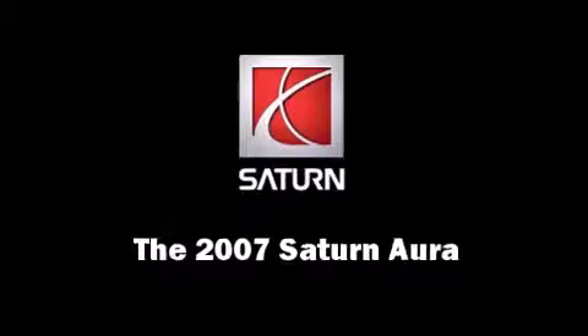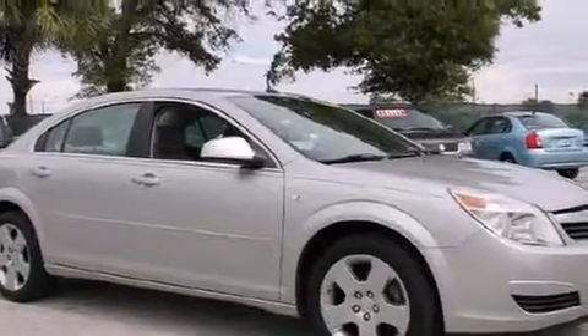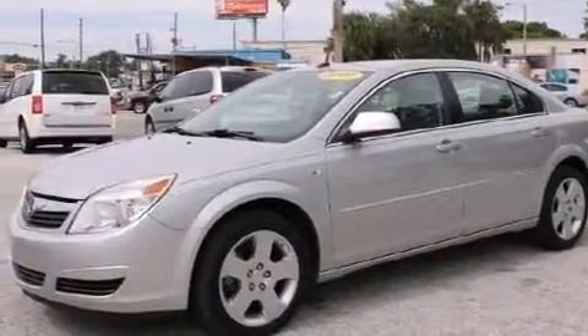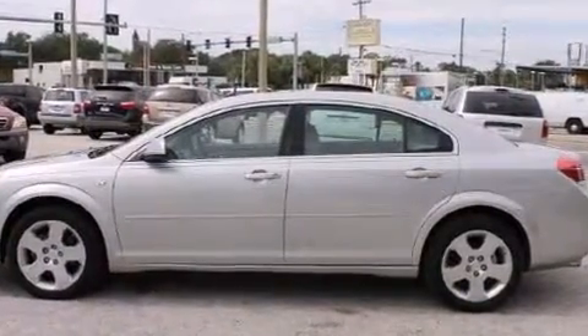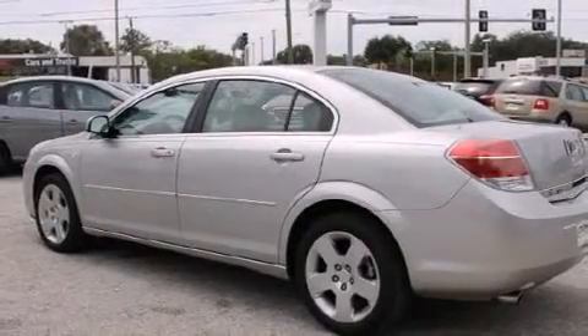Come test drive this 2007 Saturn Aura. With just over 45,000 miles on the odometer, this four-door sedan prioritizes comfort, safety, and convenience. A 3.5-liter V6 engine pairs with a sophisticated four-speed automatic transmission, providing a smooth and predictable driving experience.